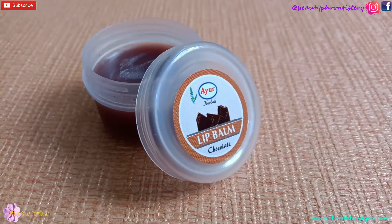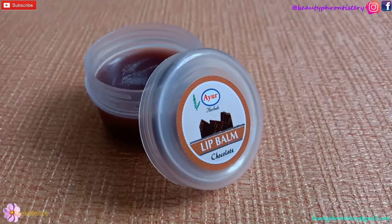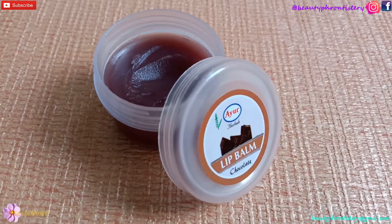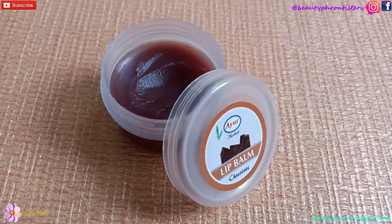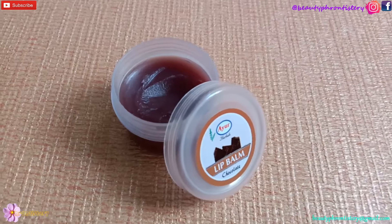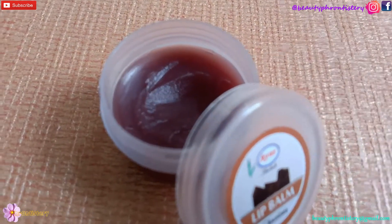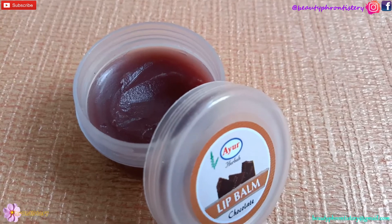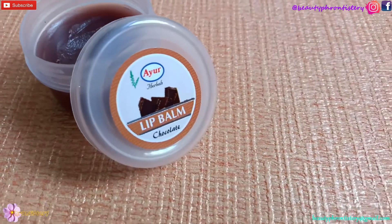Although I was looking for some strawberry or mango flavor, only chocolate flavor was available at my nearby cosmetic shop. These are not available online anywhere and I hunted down quite a number of shops to get my hands on this one. It retails for Rs 15 — earlier it used to come for just Rs 10. The quantity you get is 8 grams, which is quite good.